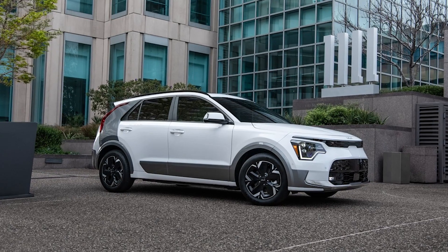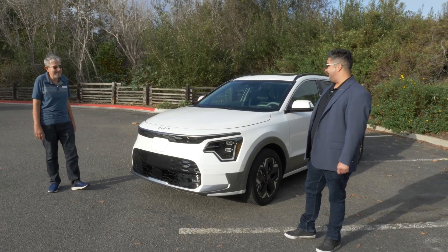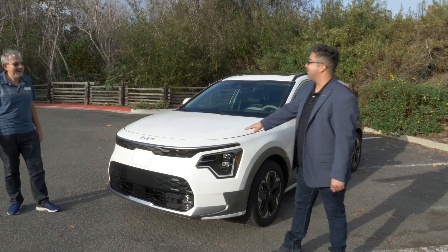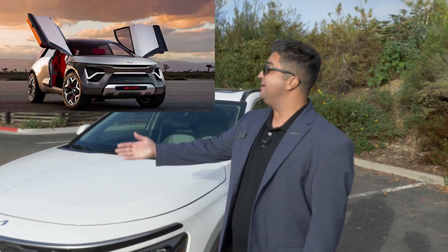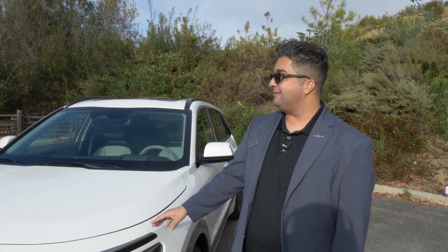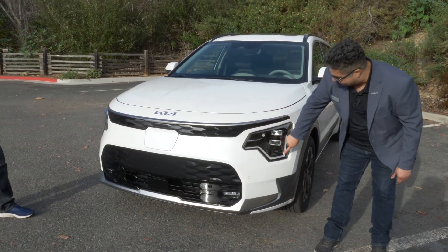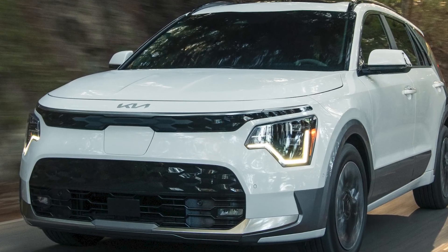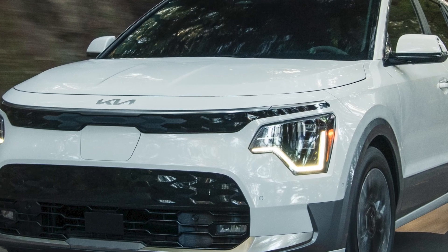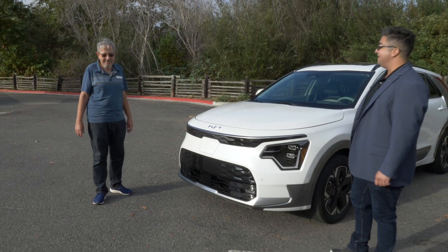I get similar vibes from the new Sportage. Is that deliberate or am I imagining things? Well, maybe we didn't go as far as Stormtrooper, but we definitely had a really cool concept — the 2019 Habanero. We applied a lot of the styling elements from that concept onto the production car, including these really cool LEDs. We call these the heartbeat LEDs, standard on the vehicle. And the heartbeat is definitely across a lot of our lineup.